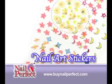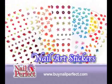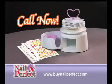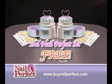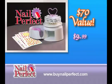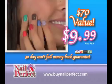Plus, you'll get over 200 beautiful salon quality, easy-to-apply Nail Perfect nail art stickers — a $15 value, yours absolutely free. But wait, call today and we'll double the offer: a second Nail Perfect set to share, free. Just pay a small additional processing and handling fee. An amazing $70 value, yours for just $9.99. With Nail Perfect, you'll always get perfect nails or your money back.